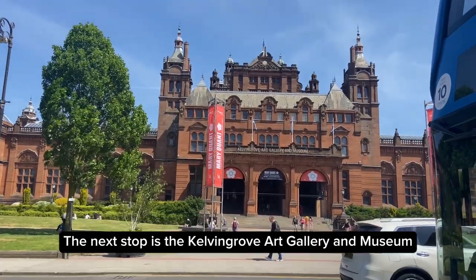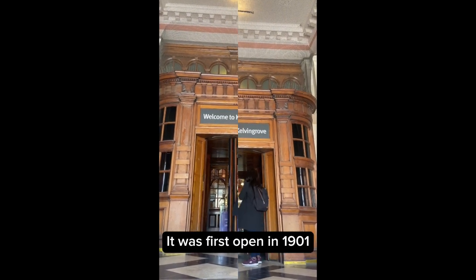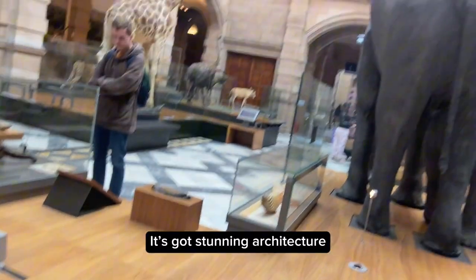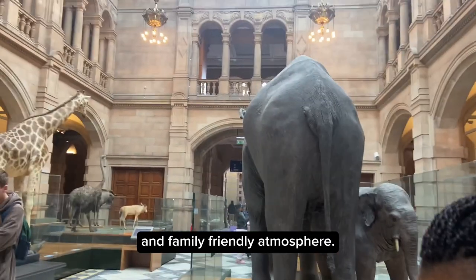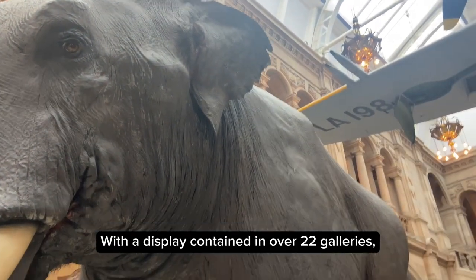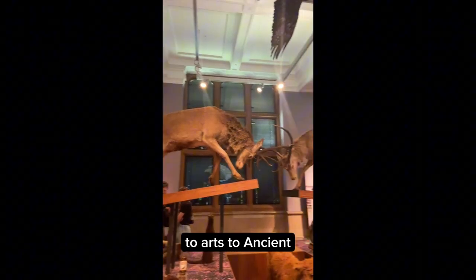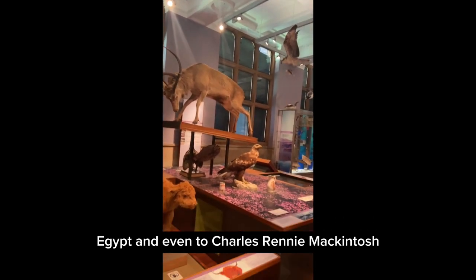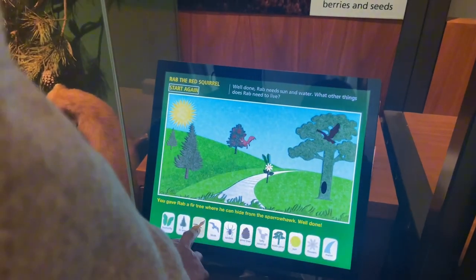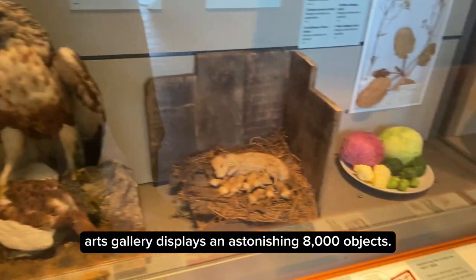The next stop is the Kelvingrove Art Gallery and Museum. It was first opened in 1901 and is a firm favourite with local people and visitors. It's got stunning architecture and a family-friendly atmosphere, with displays contained in over 22 galleries. You can discover lots of amazing things — from animals to arts, to ancient Egypt, and even to Charles Rennie Mackintosh, and so much more. These 22 themed galleries display an astonishing 8,000 objects.